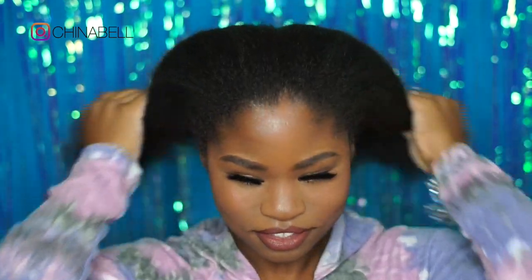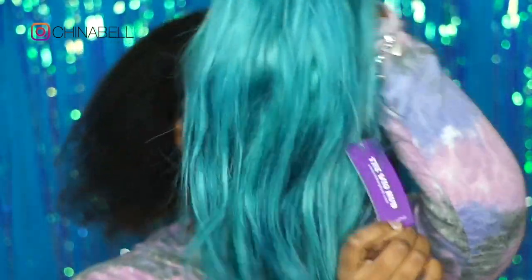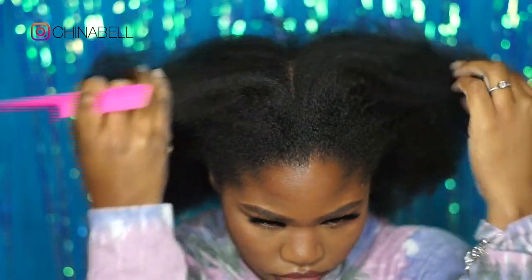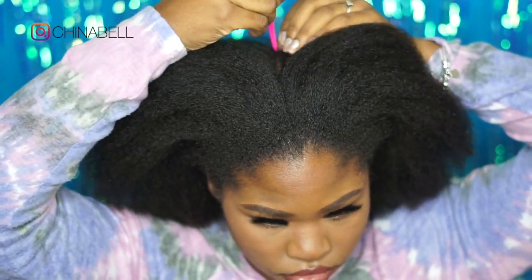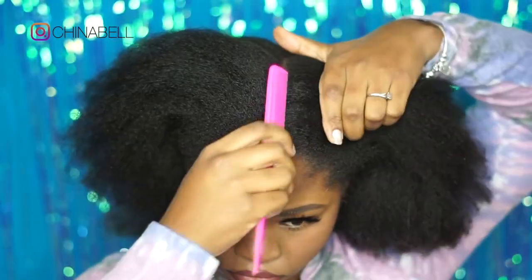Hey y'all, it has been so long since I've done a video, so I'm back. My hair grew as you can see. I believe I'm three going on four years natural — once you go natural it's like you forget how long you've been natural. I think I've been natural since 2017.